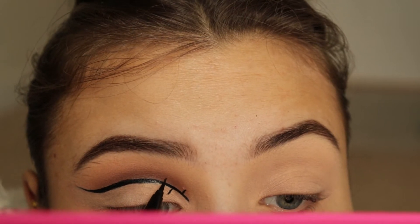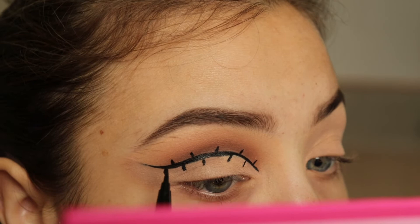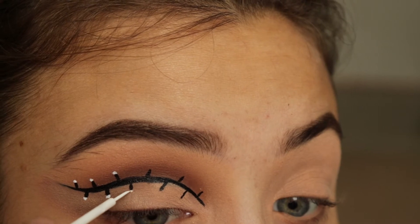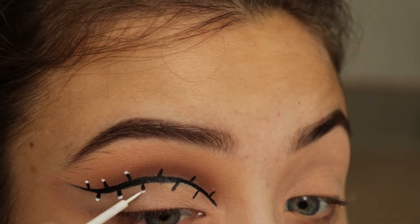So now this is one of the really hard parts — this is me actually creating the light bulbs of the lights that I'm creating. I use the same eyeliner and I'm just putting little stick figures. And then I'm going in with the NYX White Ink Liner and I'm just making the little bulbs for the lights.